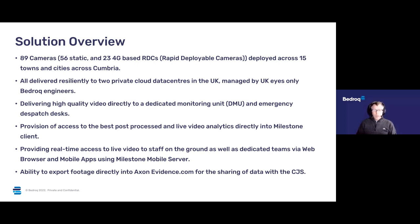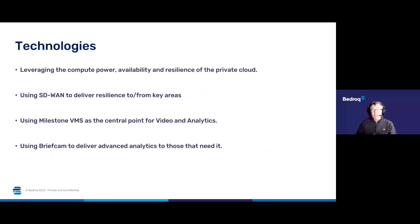We're also working with them on the ability to export footage directly out into axonevidence.com — that'll be built straight into Milestone for them. In terms of the technologies behind that, we're going to be leveraging the compute power, availability, and resilience of the private cloud. We're going to be using SD-WAN to help deliver resilience to and from key areas, which is going to be quite a big game changer. We're going to be using Milestone's VMS as that central point for video and analytics for delivery to the CJS, and then using BriefCam to deliver advanced analytics to the people who really need it.